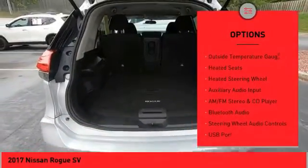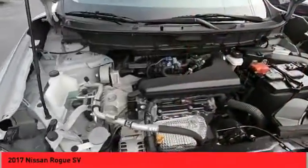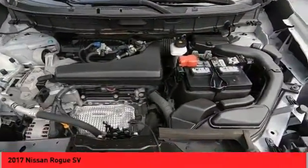Power mirrors, traction control system, daytime running lights, outside temperature gauge, heated seats, heated steering wheel, auxiliary audio input.